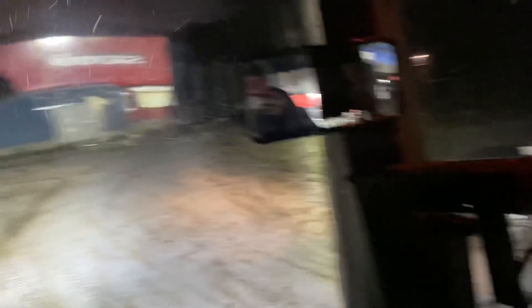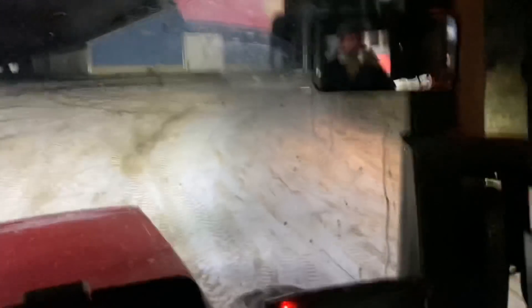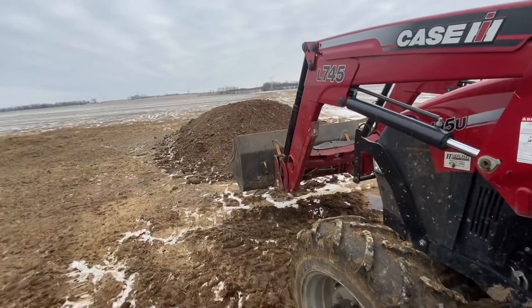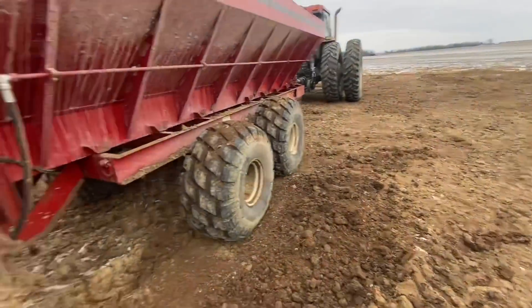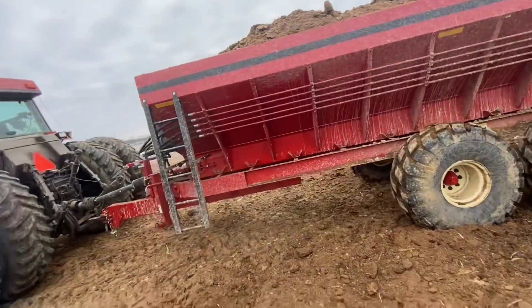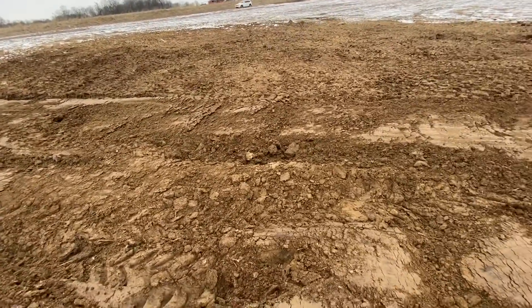We've only got about 40 acres left in this field, so we're gonna wrap it up and call it a night — I really don't want to be spreading on top of snow. There's just a light dusting on the ground but I don't want to break any rules, so we're gonna call it a night probably after this load. We've got 20 ton left in this field, but this whole field's already been spread — I'm just hauling it up the road to another field. This was just a good spot to dump it, and this load should finish that field up the road.